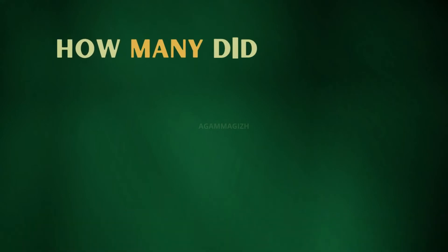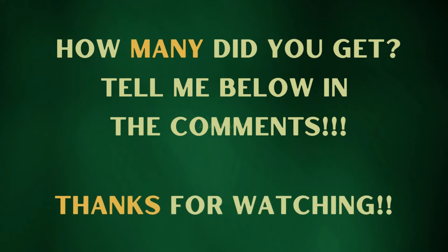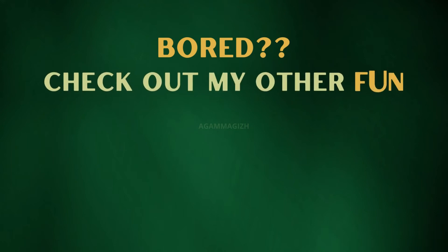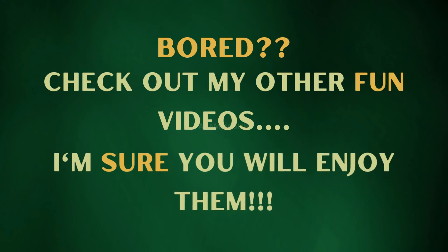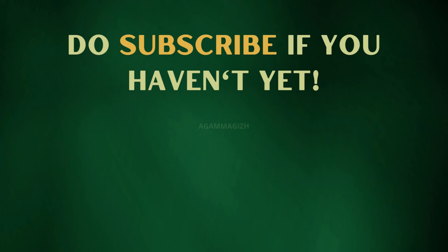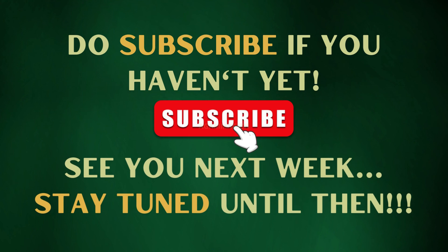How many did you get? Tell me below in the comments. Are you bored? Check out my other fun videos, I'm sure you will enjoy them. Do subscribe if you haven't yet. See you next week, stay tuned until then. Bye!